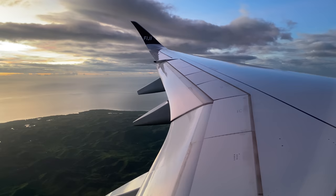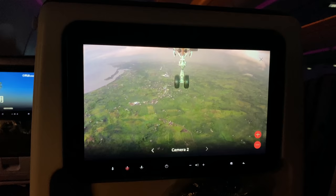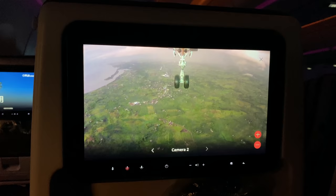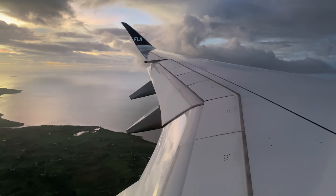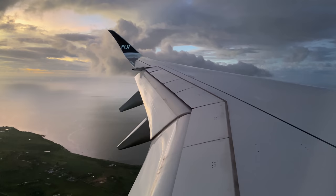Thank you so much for watching this Fiji Airways trip report. It's my first time flying Fiji Airways and I was really impressed by the airline. More of Fiji will follow as I upload other trip reports in the coming weeks. If you're new to my channel, I upload a new trip report every Thursday at 12pm Hong Kong time — that's 3pm in Sydney, 4pm in Fiji. Be sure to click the subscribe and bell button so you get notified every time I upload and don't miss another weekly trip report.